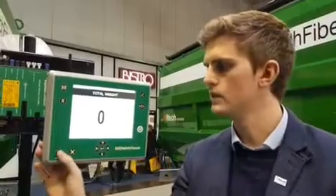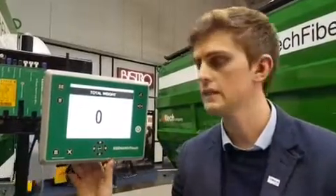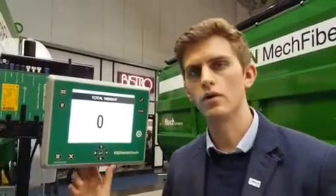Some of the things that we've improved on are the display of the controller. As you can see, it's much brighter, much easier to see in direct sunlight. The farmer can now see it from much further away when he's loading.